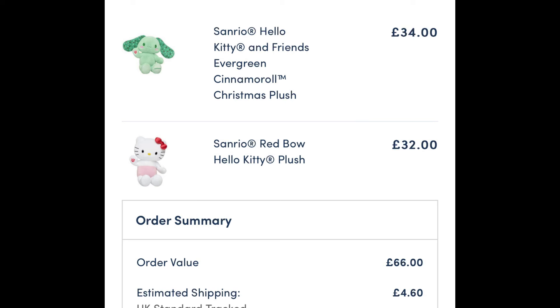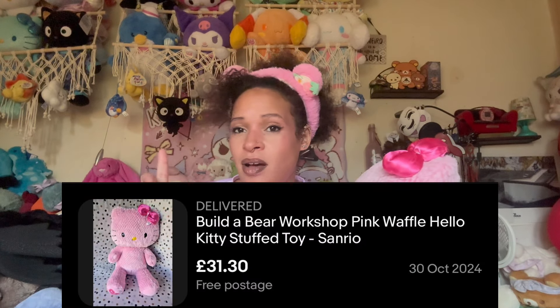Well worth it — would have paid more for her because she was like the price of a regular Build-a-Bear, actually cheaper. The Build-a-Bear Hello Kitties are around 32 pounds, the 50th anniversary is 34 pounds, and all other Sanrio characters are 34 pounds plus shipping. This one I got was 31 pounds 30 with free shipping — she was cheaper, period. Even if you were to buy just a Hello Kitty on her own from Build-a-Bear plus shipping, it would be more than her.